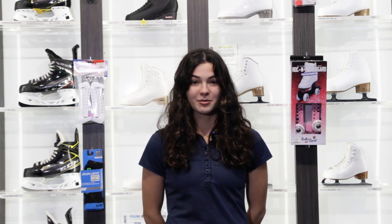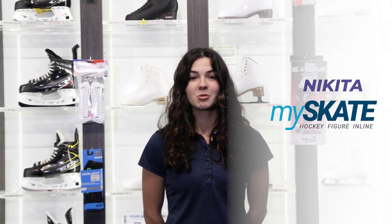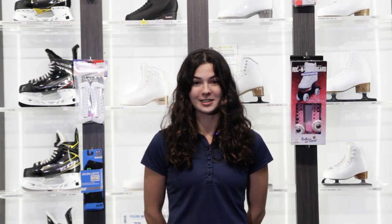Did you know that there is clothing designed for figure skating? While training or practicing, having the correct clothing can help you progress more quickly. Hi, I'm Nikita from Ice Skate and today we'll be talking about the do's and don'ts of what to wear for your lessons.